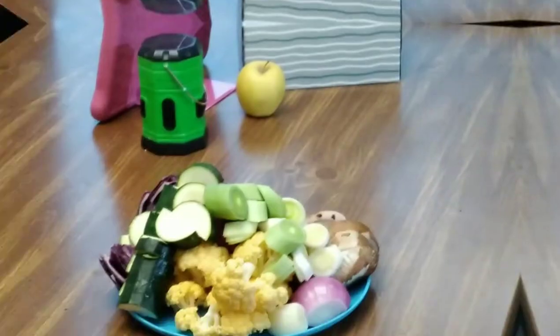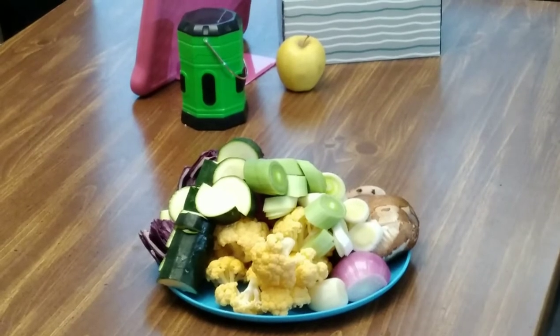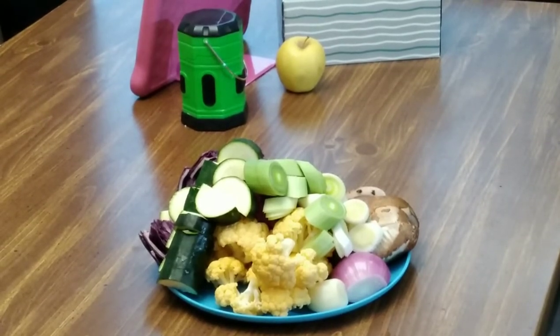Hey everybody, I'm back inside getting ready to make my weird sister soup. It's got some very interesting vegetables: purple cabbage, green summer squash, zucchini, leeks, orange cauliflower, elephant garlic, red onion, and an entire portobello mushroom cap sliced up into thick slices.